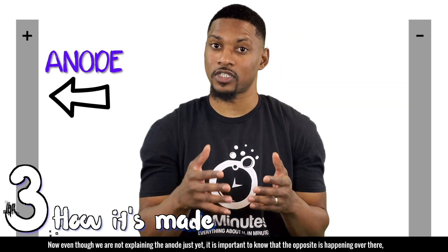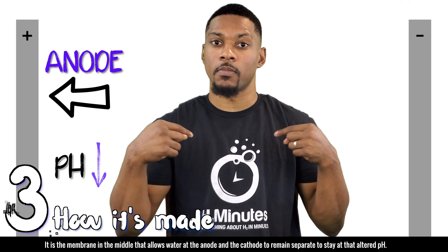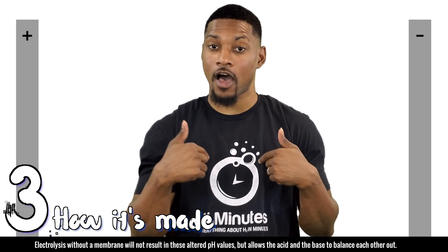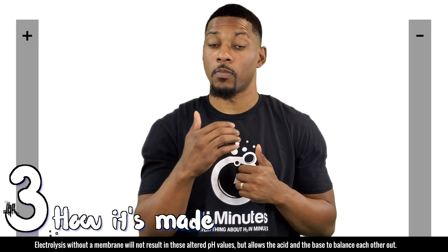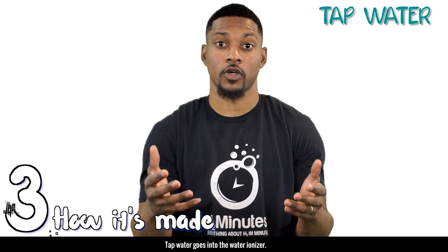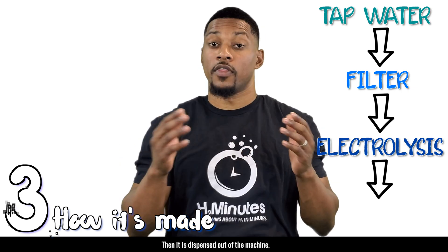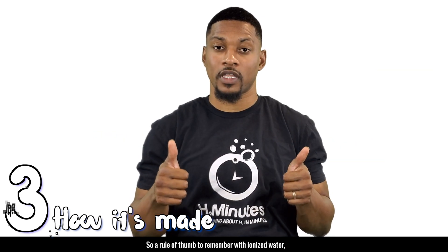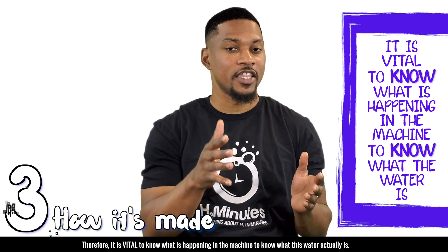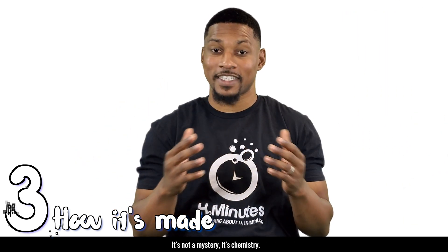Even though we're not explaining the anode just yet, the opposite is happening over there, resulting in a lowered or acidic pH. It is the membrane in the middle that allows the water at the anode and cathode to remain separate to stay at the altered pH. Electrolysis without a membrane will not result in these altered pH values, but allows the acid and the base to balance each other out. So to review: tap water goes into the water ionizer, gets filtered through the filter, then goes through electrolysis, and is dispensed out of the machine. A rule of thumb: the drinking water produced cannot be anything that did not happen in the water ionizer — therefore it's vital to know what's happening in the machine. Through research, we know what happens in water ionizers. It's not a mystery, it's chemistry.